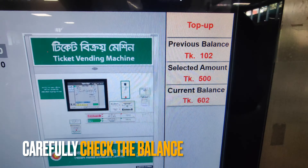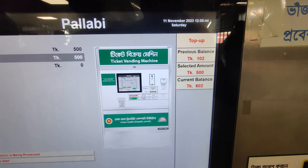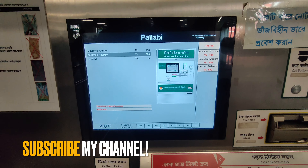There is the balance: 102 plus 500 equals 602. Very easy and convenient.